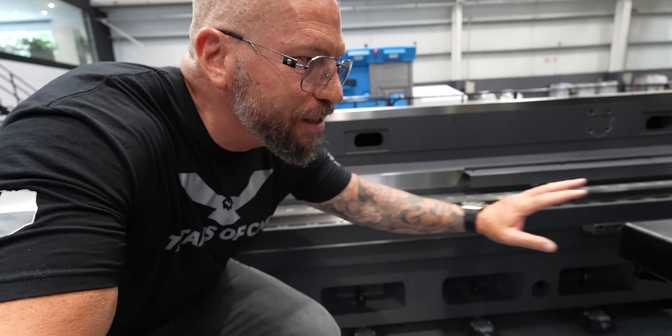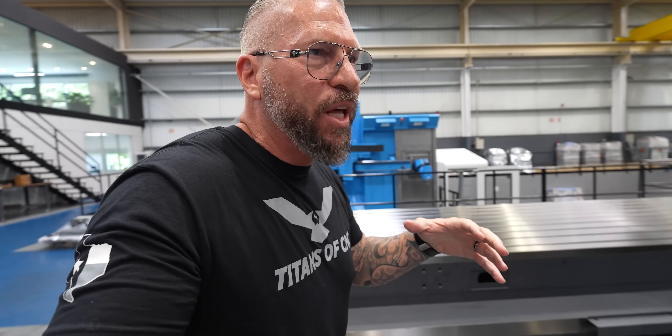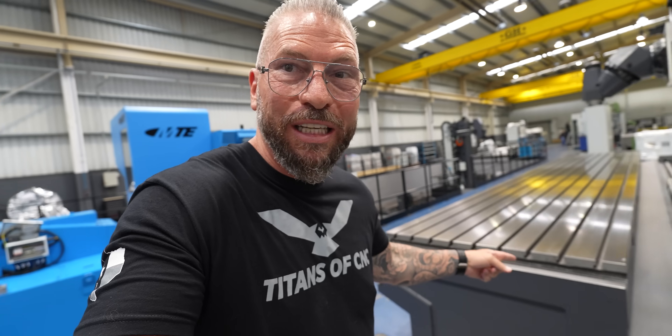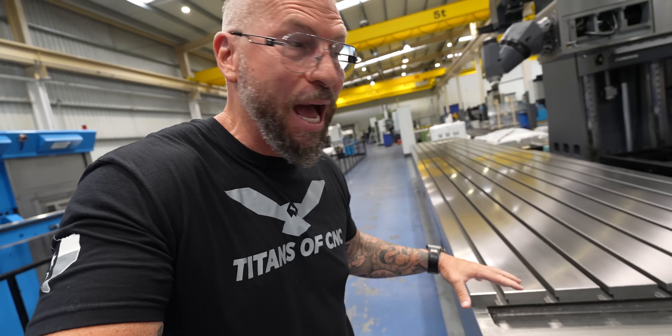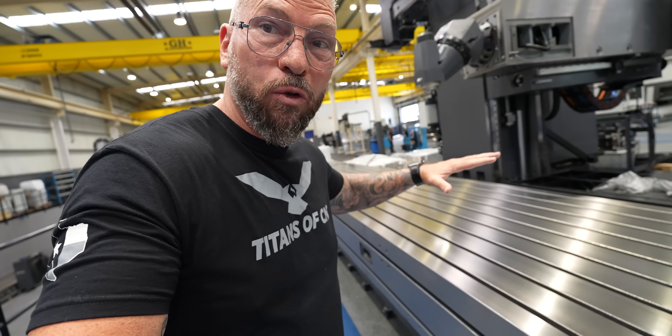When you look at this table, it is an absolute monster. You'd think that a table this long wouldn't be rigid, and yet this table alone is over 20 tons — about 40,000 pounds — and everything is built rock solid.